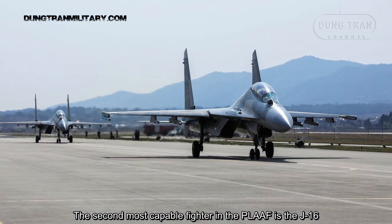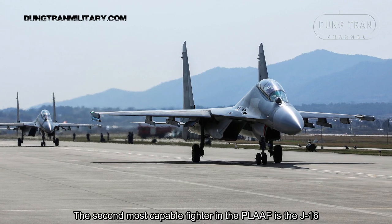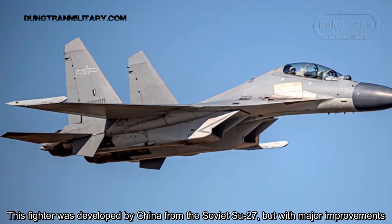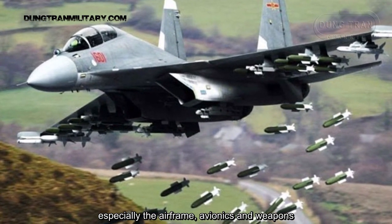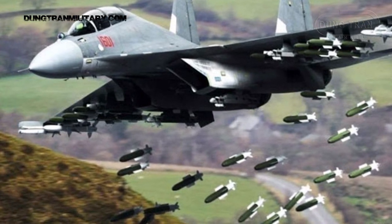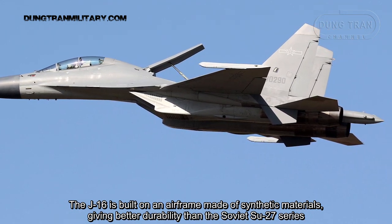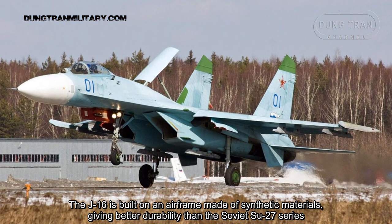The second most capable fighter in the People's Liberation Army Air Force is the J-16. This fighter was developed by China from the Soviet Su-27 but with major improvements, especially in the airframe, avionics, and weapons. The J-16 is built on an airframe made of composite materials, giving better durability than the Soviet Su-27 series.